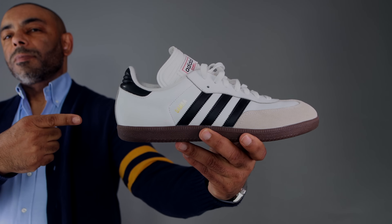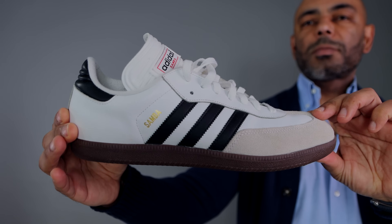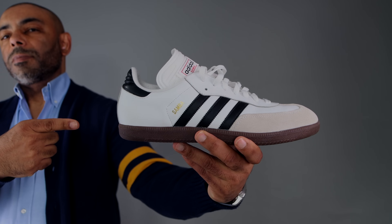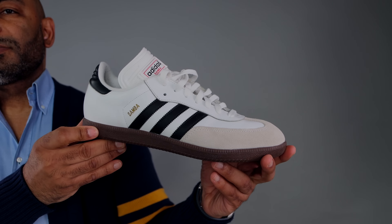Next up, we have another retro pick that has hands down been one of the most popular sneakers over the last year or two — the Adidas Samba. The Adidas Samba effortlessly combines timeless heritage with contemporary style, solidifying its spot as a timeless classic. Originally launched as a soccer shoe, it has evolved into a style icon with clean lines and a versatile design that goes with just about anything. The upper gives you a crisp and minimal feel, while the rubber gum outsole — and you know how much I love a gum sole — adds extra comfort and traction. You have different details with the leather, the suede, the three-stripe design, and gold branding details giving it a smooth, classic aesthetic. Whether running the streets, on the soccer field, or just chilling, you can't go wrong with the Adidas Samba.